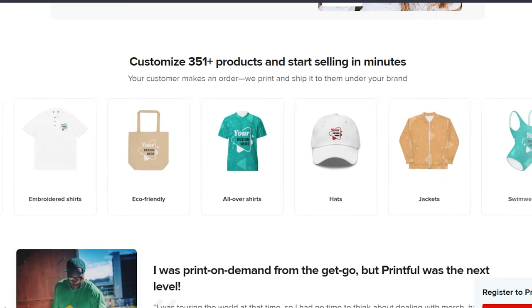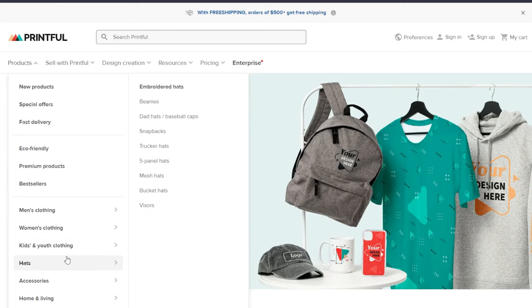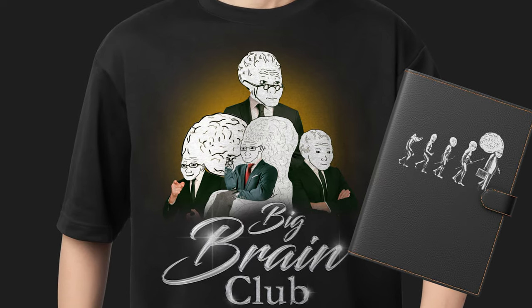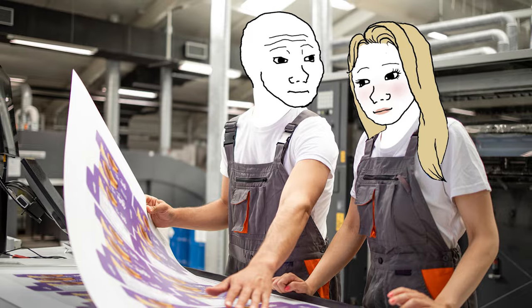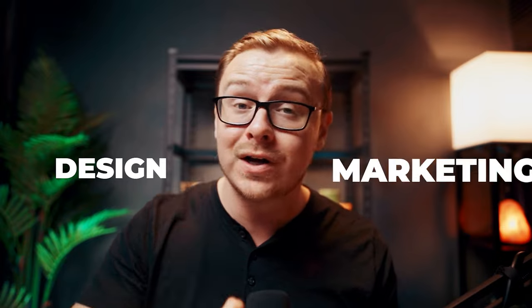Printful allows you to create a wide variety of different products — not just t-shirts. They have tons of apparel, accessories, and a vast selection of items for print-on-demand. Print-on-demand is where you design a brand and logo, put it onto t-shirts and accessories, and pay absolutely nothing until somebody orders it. The customer sends you money first, then you make the product, so it's much lower risk than ordering in bulk. Printful takes care of printing, packaging, shipping, and part of customer service.